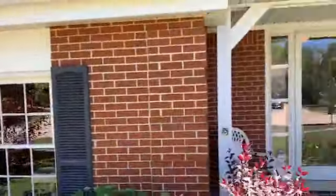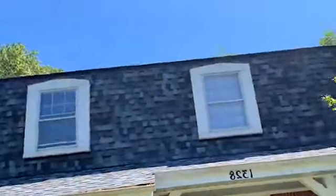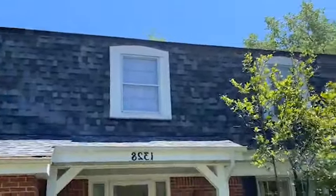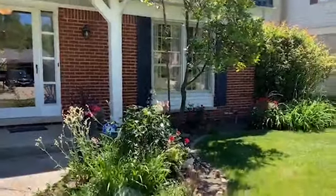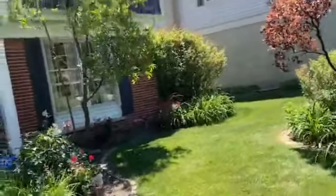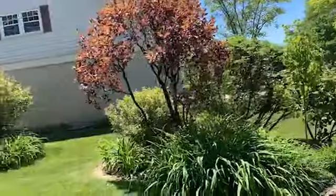First, we have a brand new roof here. It's got some lovely landscaping and we're in the middle of this neighborhood street here.